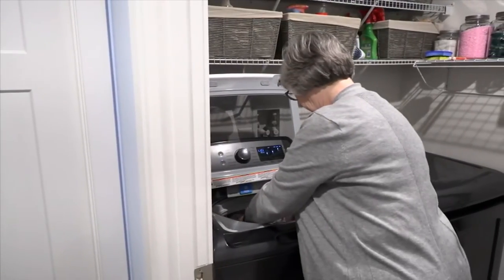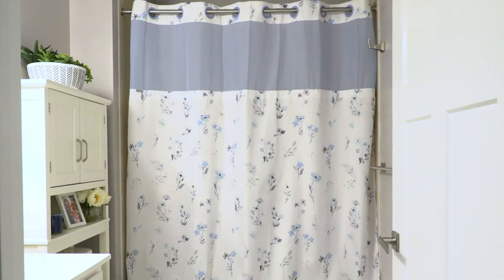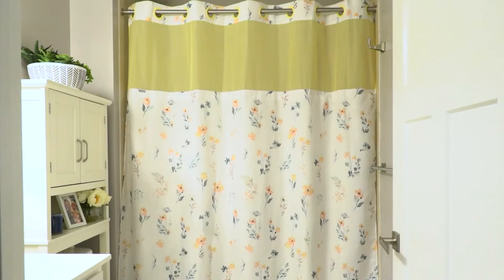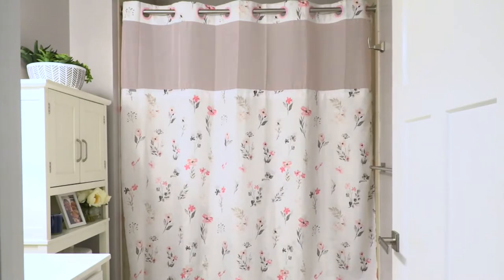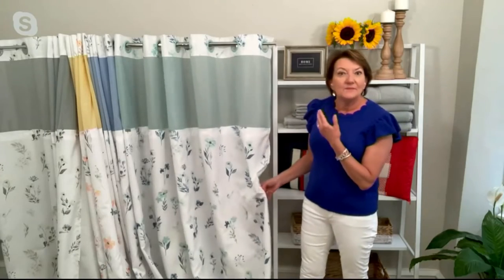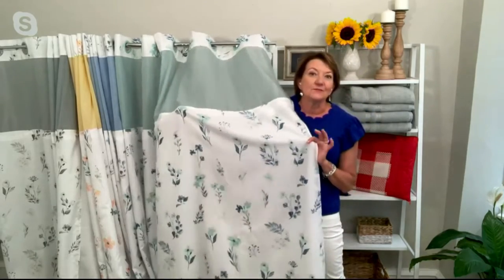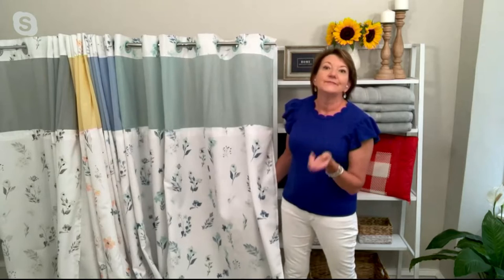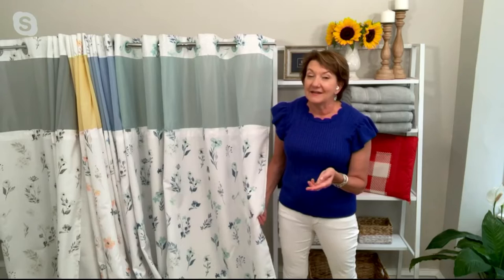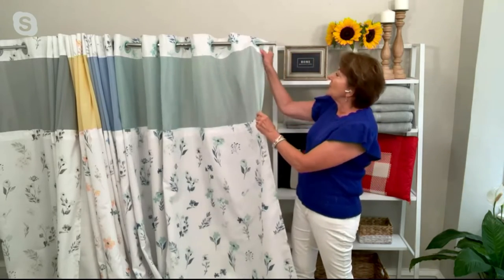Think about how much a bucket of paint costs to paint a bathroom — true confession, it's my least favorite room to paint because you have to cut in around the sink, mirror, toilet, and doorway. I would rather hang up a shower curtain and instantly make over my bathroom. This is the biggest piece of real estate in the bathroom — when you walk in, you notice the shower curtain. How long have you had yours? Does it maybe have signs of mold?